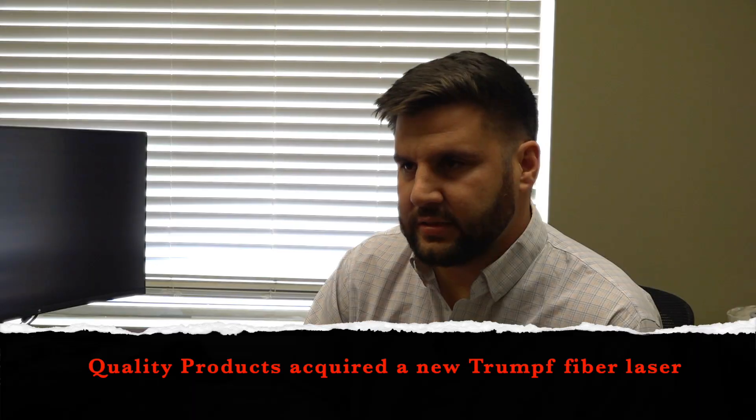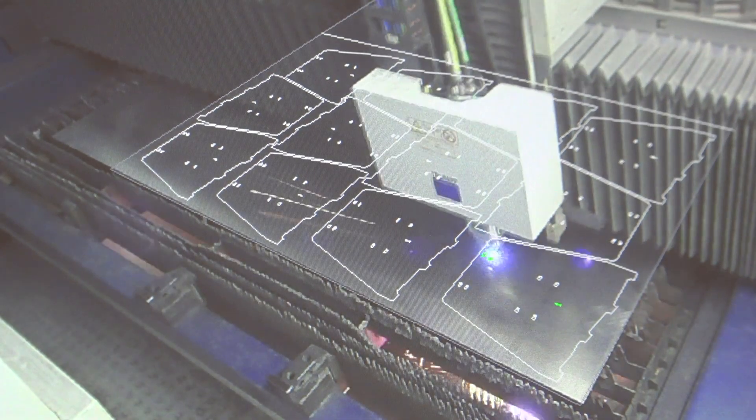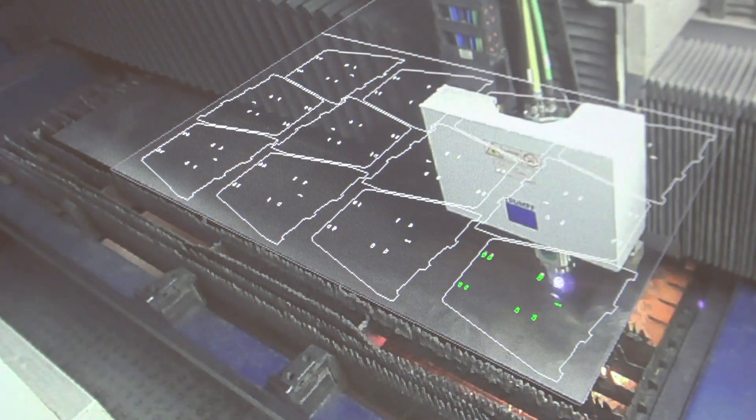We were really over capacity — operating at like 120% capacity on our lasers. We were running all day, all night, and still couldn't keep up. This new laser really allows us to take on additional work but do it even faster and quicker with shorter lead times.